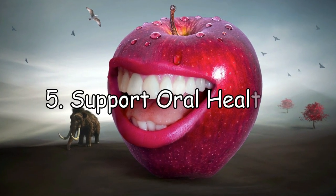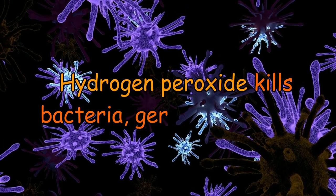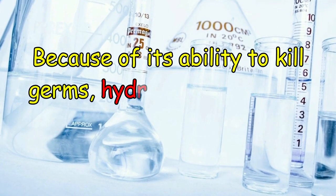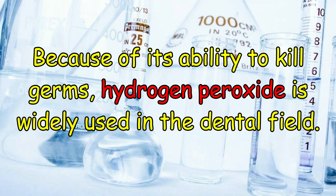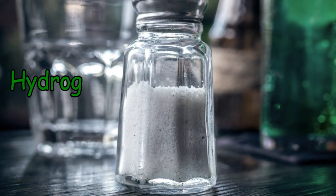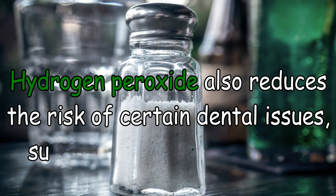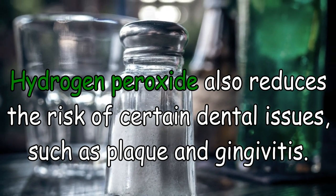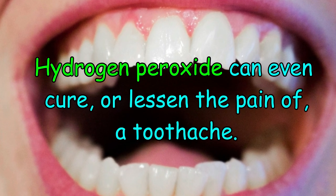Number 5: Support oral health. Hydrogen peroxide kills bacteria, germs, and fungus. Because of its ability to kill germs, hydrogen peroxide is widely used in the dental field. It slows the rate at which germs grow in your mouth. Hydrogen peroxide also reduces the risk of certain dental issues such as plaque and gingivitis. Hydrogen peroxide can even cure or lessen the pain of a toothache.